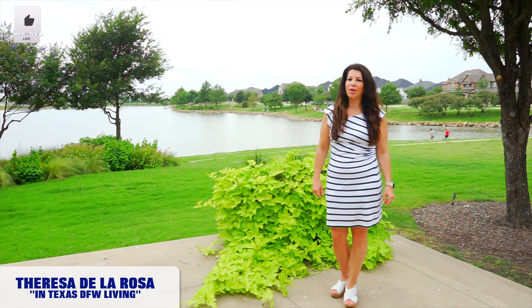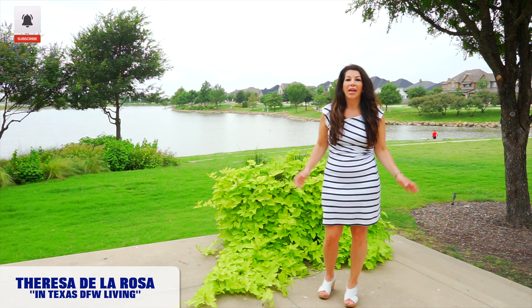This is Teresa De La Rosa with In Texas DFW Living. Okay, let's get right into it.